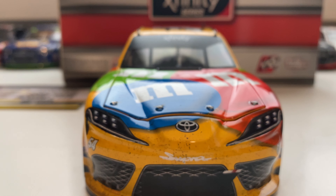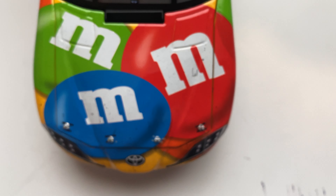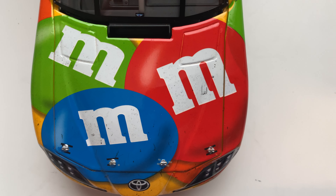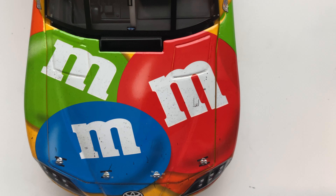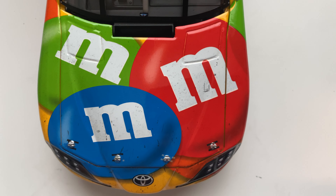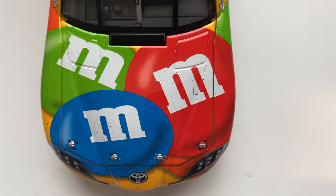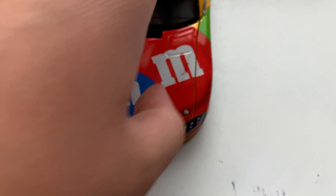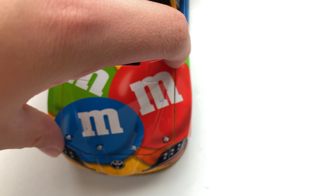We will now go to the hood, which has even less build-up. Not too much build-up along the hood — you can see the tape along the hood pins, green, blue, and red M&M's, all with just a little bit of rubber build-up, but it's not too bad.